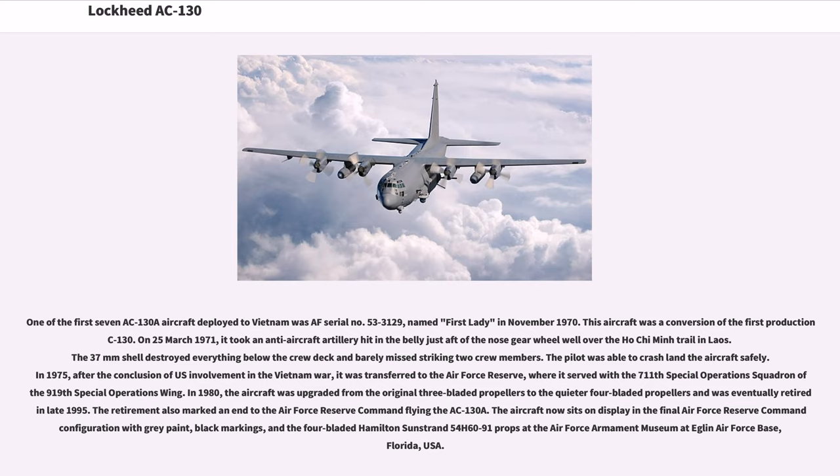One of the first seven AC-130A aircraft deployed to Vietnam was AF Serial No. 53-3129, named First Lady in November 1970, a conversion of the first production C-130A. On March 25, 1971, it took an anti-aircraft artillery hit in the belly just after the nose gear wheel well over the Ho Chi Minh Trail in Laos. The 37mm shell destroyed everything below the crew deck, and the pilot was able to crash-land the aircraft safely. In 1975, after the conclusion of U.S. involvement in Vietnam, it was transferred to the Air Force Reserve, serving with the 711th Special Operations Squadron of the 919th Special Operations Wing. In 1980, the aircraft was upgraded from three-bladed to quieter four-bladed propellers and eventually retired in late 1995, marking an end to Air Force Reserve Command flying the AC-130A.